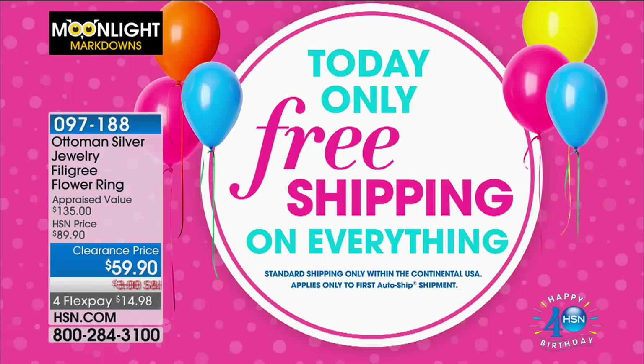Today only we have free shipping on everything — a beautiful welcome surprise this morning. This is Moonlight Markdowns, a very special clearance show featuring jewelry. Some of your favorite jewelry designers will be mixed in throughout the next two hours. We have some of the lowest prices we've ever had and four FlexPay on all of it. Debbie is joining me this morning.